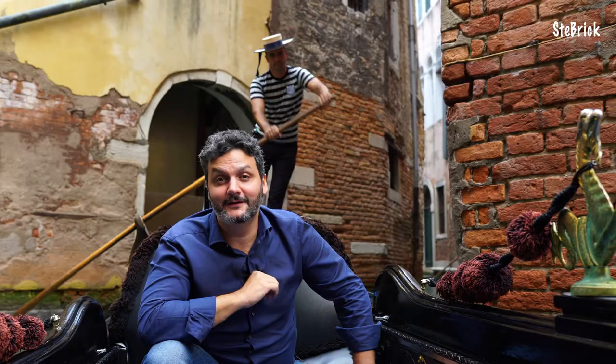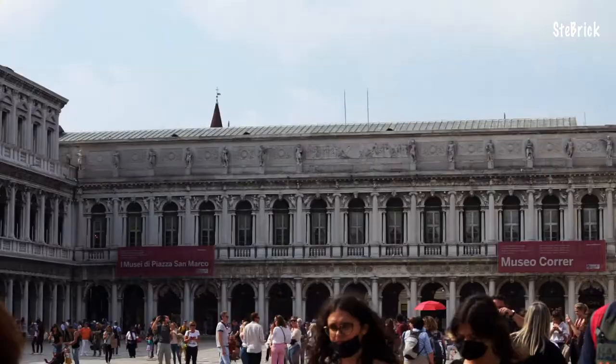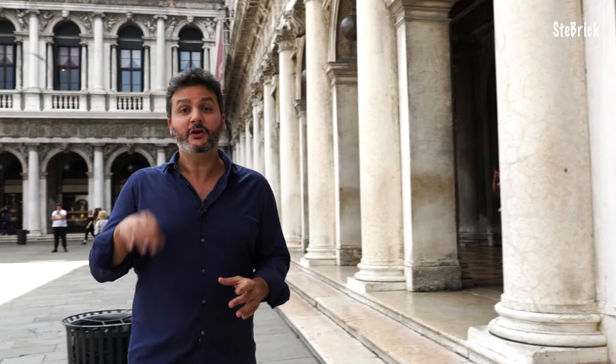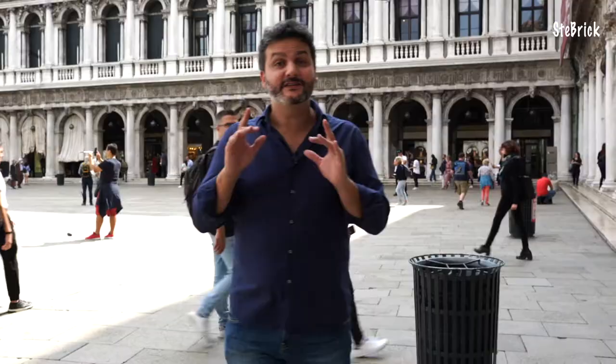We could only get lost in choosing what to rebuild in LEGO — the sources of inspiration are so many that it would take two lifetimes to recreate the entire beauty of Venice in LEGO. But today I'm certainly not here to give you a lesson in the history of art or architecture. I'm here to show you my replica of the most famous monument and symbol of Venice: the St. Mark's Bell Tower.